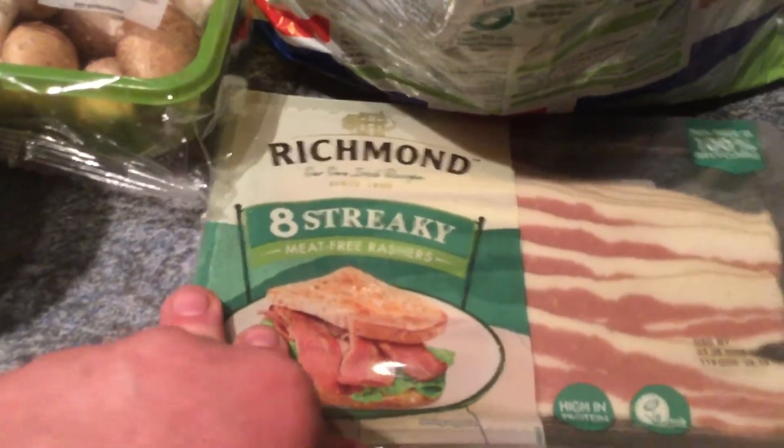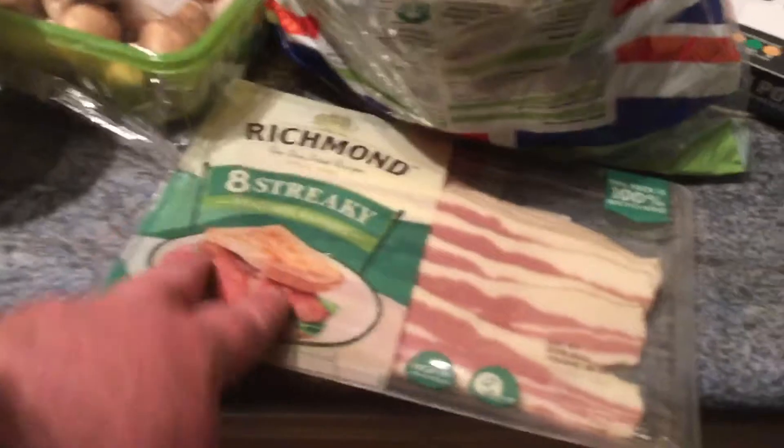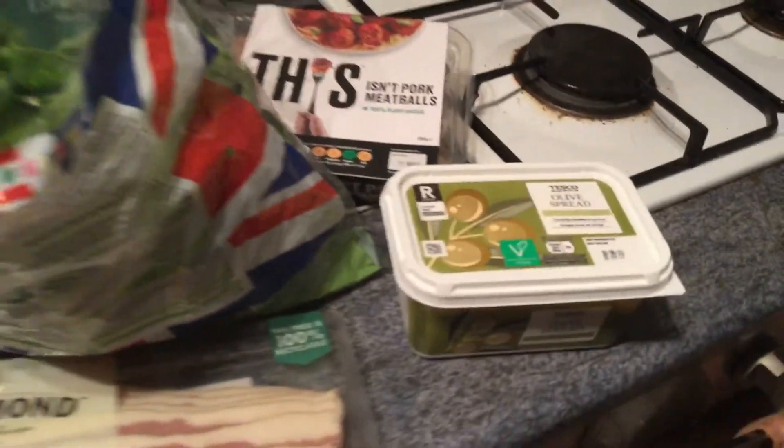I've got some Richmond streaky bacon because that was on offer down to, I think, £1.75 — not bad. And finally some olive oil spread just to top up the spread. And that is my weekly vegan food shop.